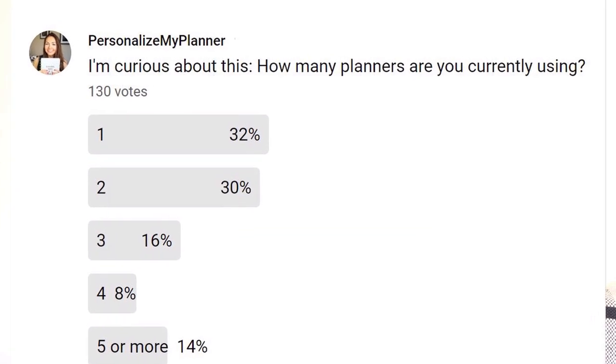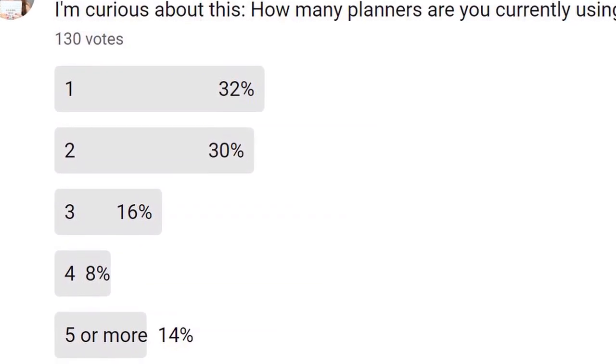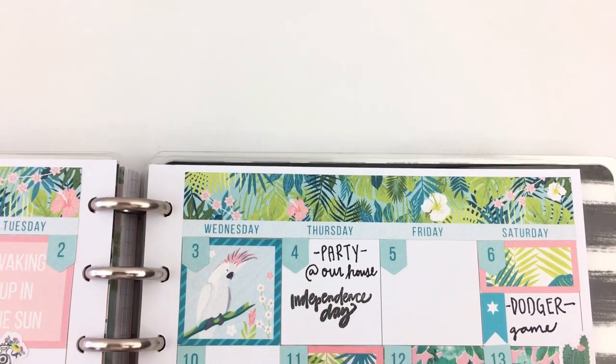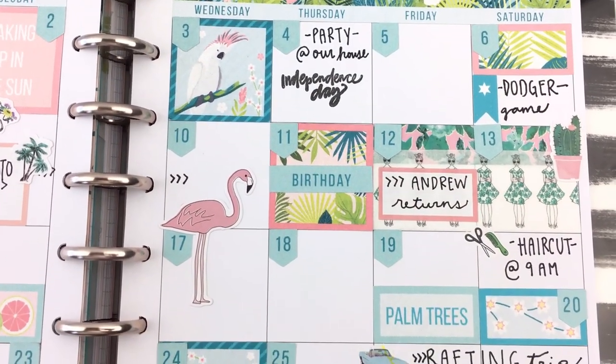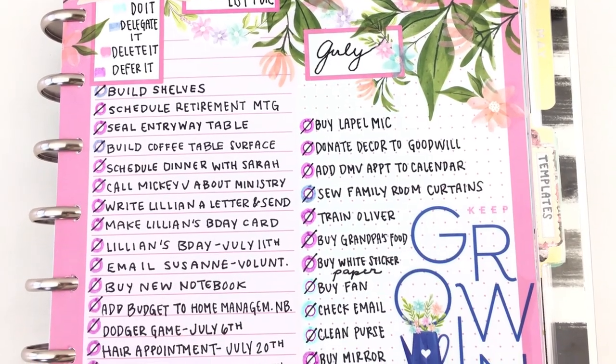68% of those who participated in my survey said that they have more than one planner, and 22% have four or more planners. So it seems that a lot of us have various life categories we want to keep track of and need more than one planner to do so. We are coming together with a common goal — not only are we passionate about planners and planning, but we're looking for a system that works so we can become the best versions of ourselves. Please share this video with anyone who you think may benefit from these ideas, and I'll see you next Saturday!